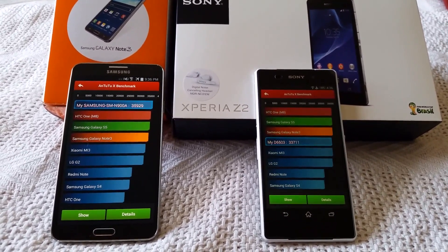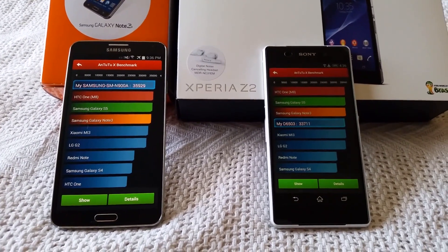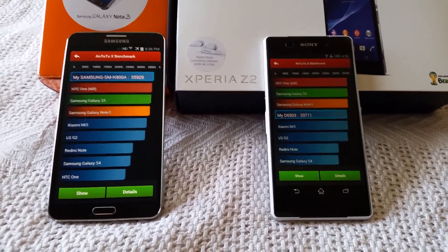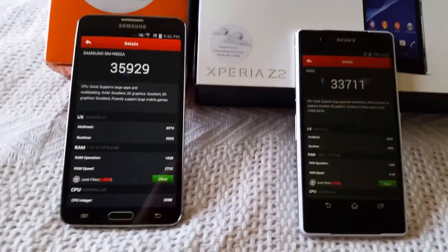The results are in. The Note 3 score is 35,929, while the Z2 score is 33,711 — just a tad bit under. We'll go into the details and show you the exact scores on these.